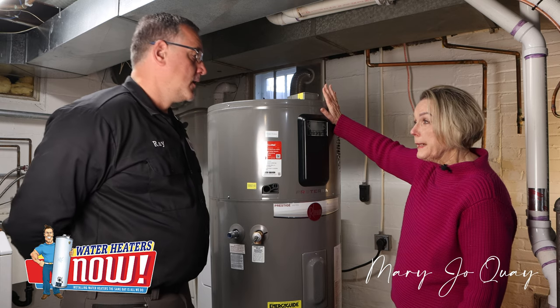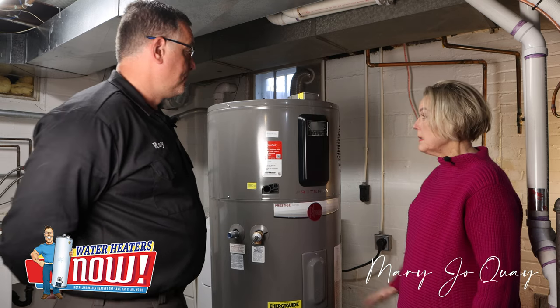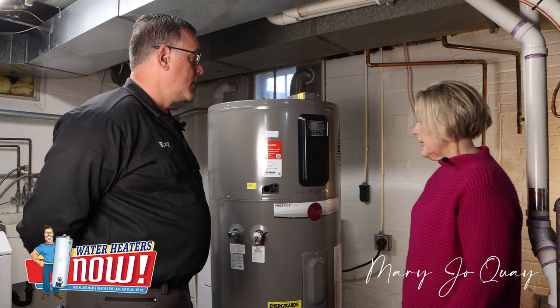This does require 220 volts. So the house has to be wired for that.